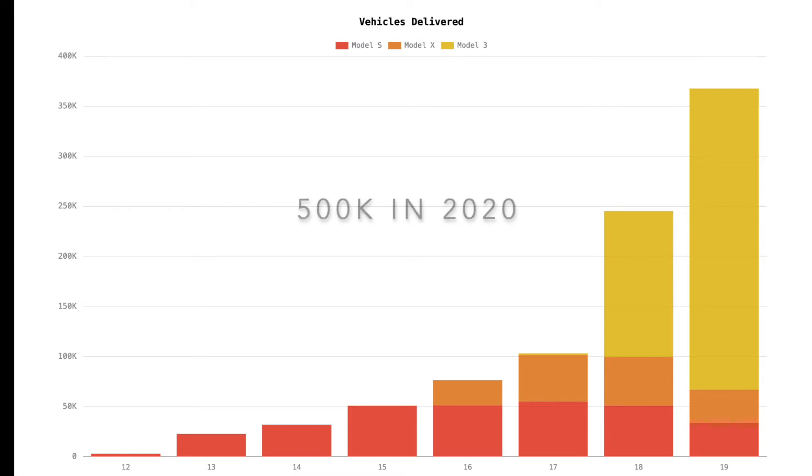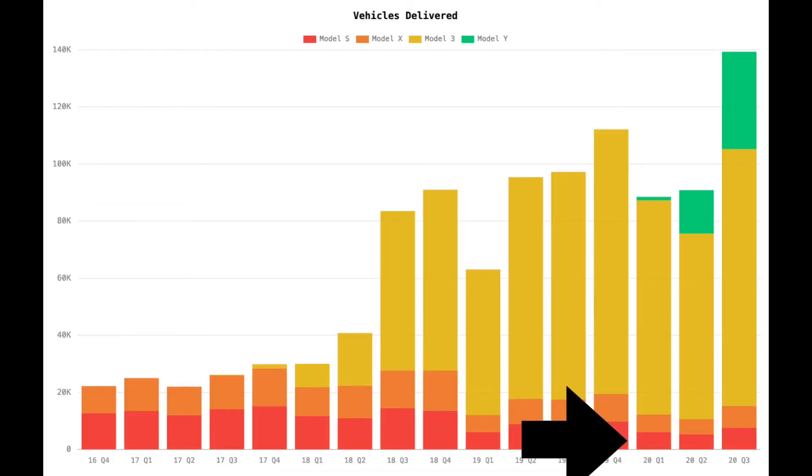I'm also going to plug in 500,000 cars for 2020 because I believe that Tesla will most likely produce that many by year end. One extra data point allows the model to be more accurate, especially since we already have three quarters of 2020 data.